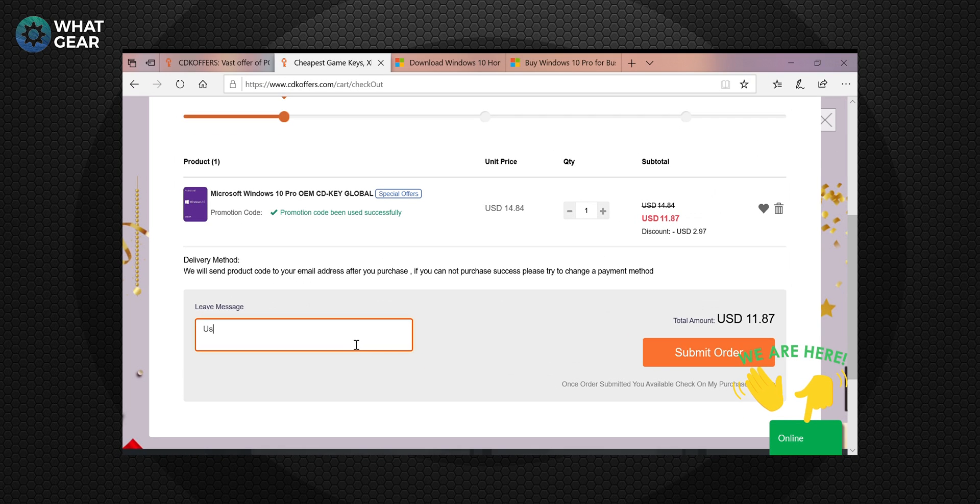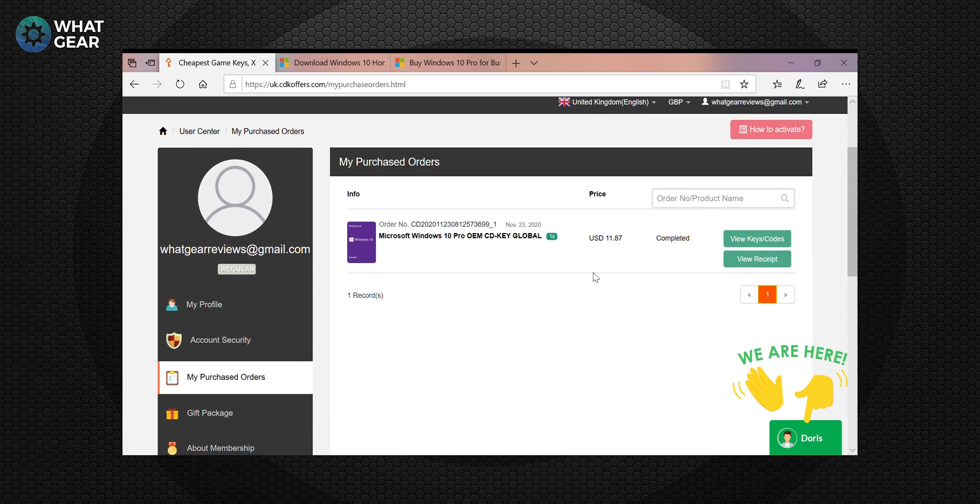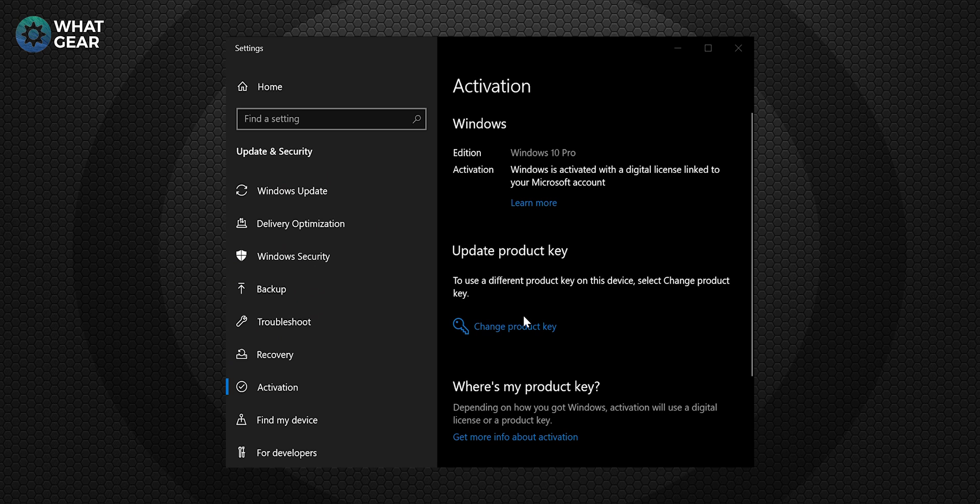Let me walk you through the steps so you can see it's really legit. First, purchase the key and enter the discount code WG20 at checkout. If you don't already have Windows, download the correct version matching the key you just bought — get the wrong version and it won't work. Once you have the right version, go to the Control Panel, type in Windows Activation, and enter your new license key. That's it — job done. It's easy and very affordable.